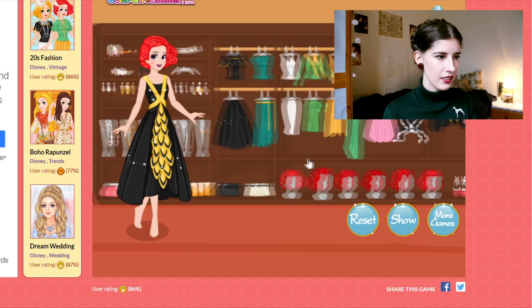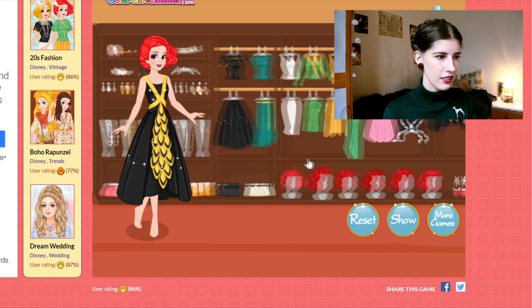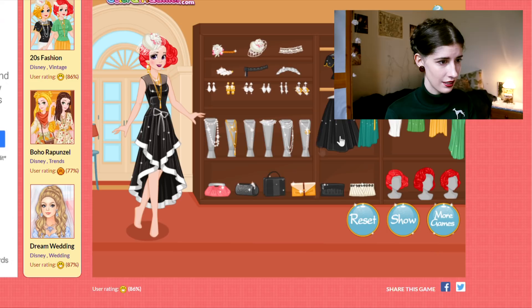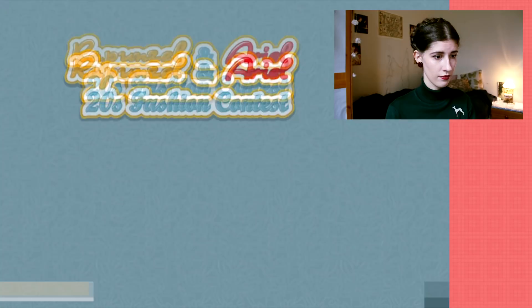I'm kind of torn because I really like this one but I don't want her to look good, so I'm just gonna make her wear this one instead. Oh yeah, this one's pretty bad — an awful hat that has nothing to do with the 1920s — and then she's gonna have this handbag and pink shoes that don't match. What? It's a tie?!